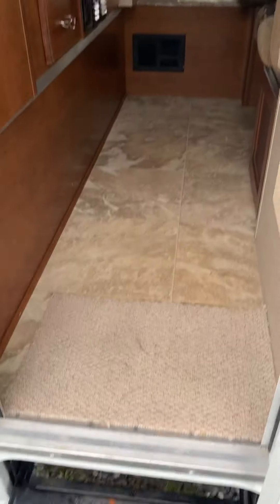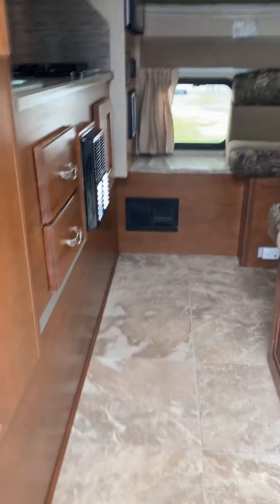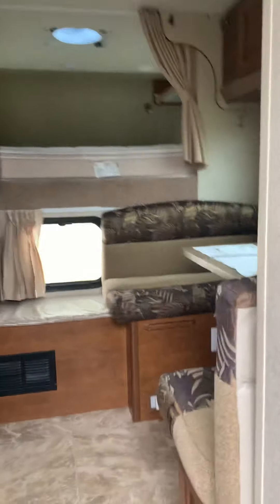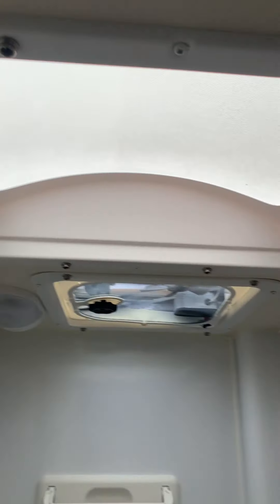So you got a couple steps coming on in. There's a little skylight. This is a cool unit.